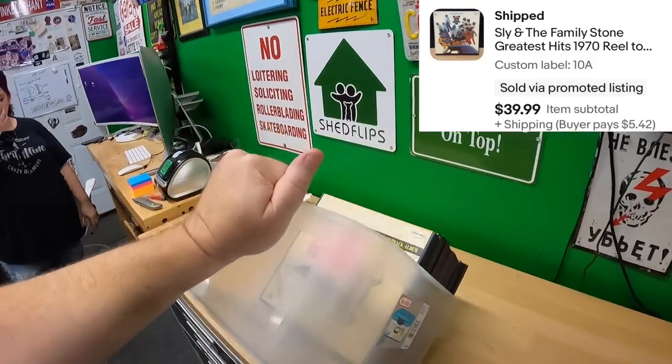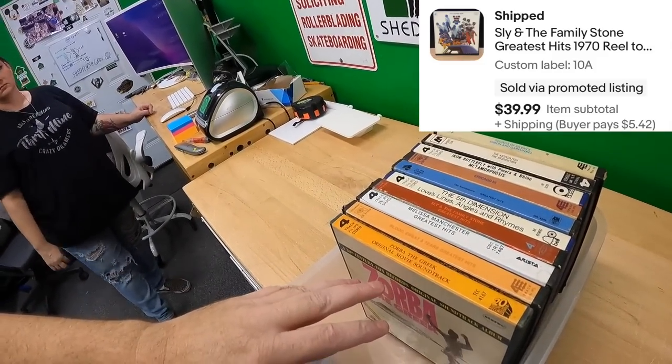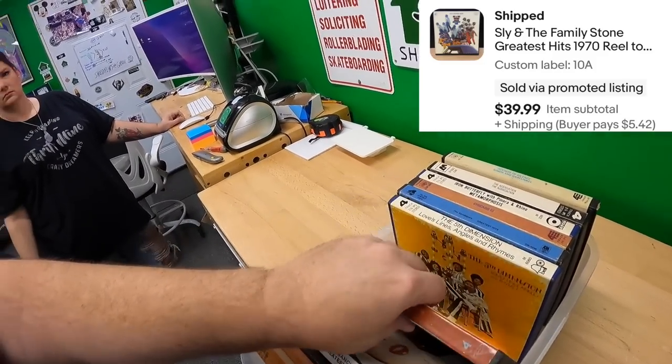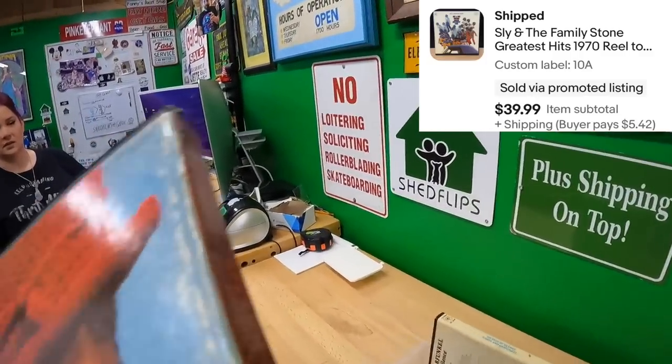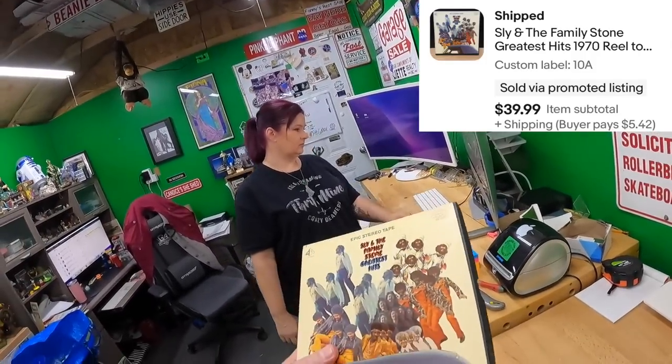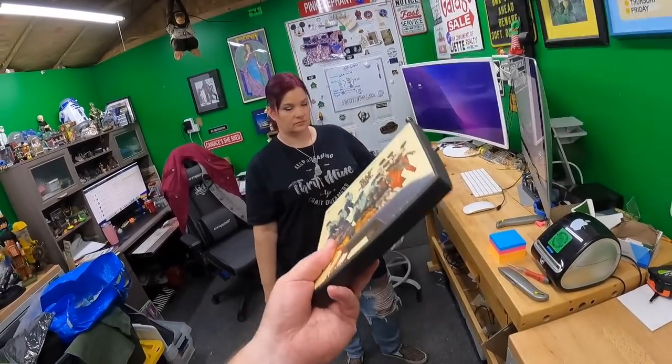I was happy not to have too much to pack today. However, I'd also be happy to get back on the making-a-lot-of-sales train. We have a lot to list and we're going to have a lot of time to list today.